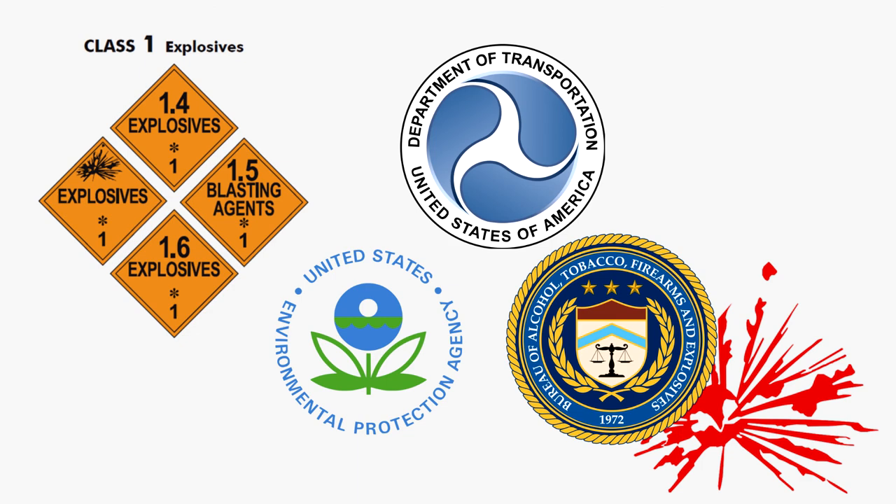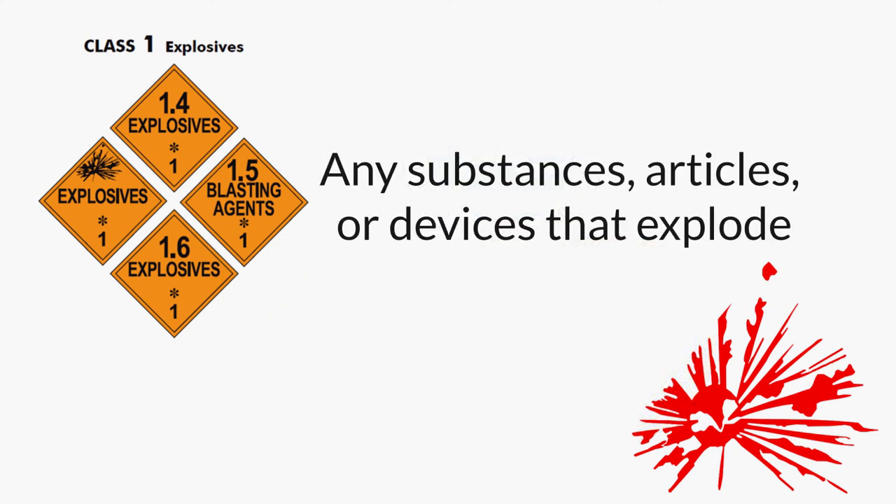So what do you need to know? Class 1 hazardous waste explosives are any substances, articles, or devices that explode either intentionally or by accident. Each is subcategorized into one of six divisions based upon the relative degree of danger it poses and the predominant kind of hazard it presents: destructive shockwave, fire hazard, and/or projectile emission.